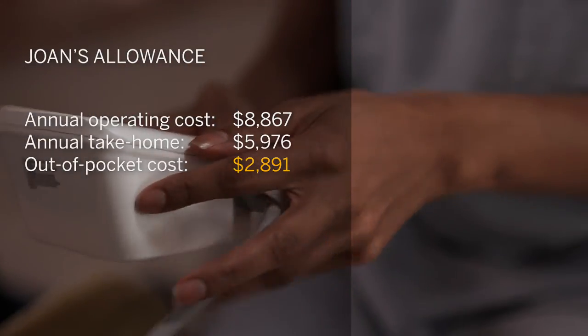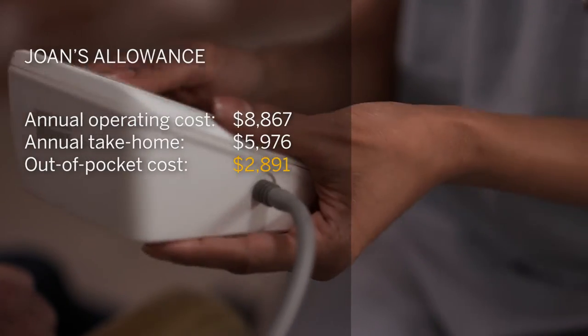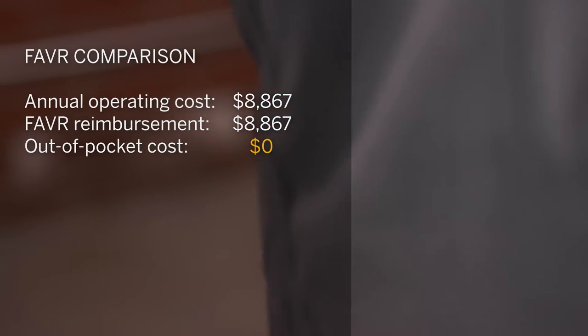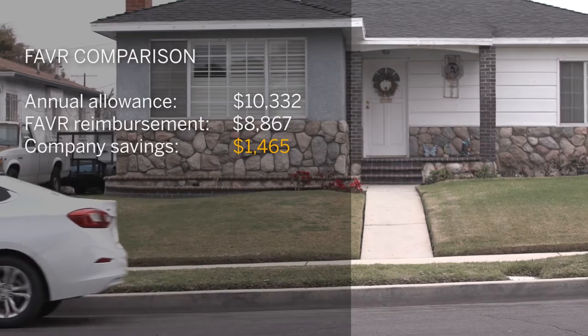And now, with changes from the 2018 tax reform, she's no longer able to deduct those unrecouped costs from her income taxes. If her company were to reimburse her on her real cost per mile, they'd not only fully cover Joan's costs — they'd do it for less than the cost of the stipend.